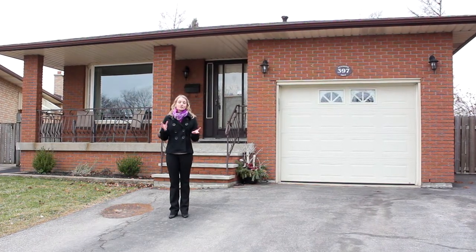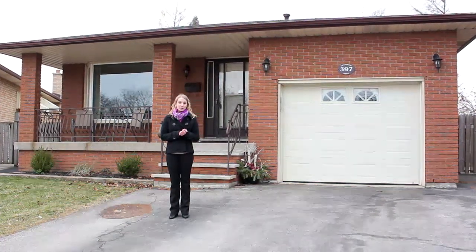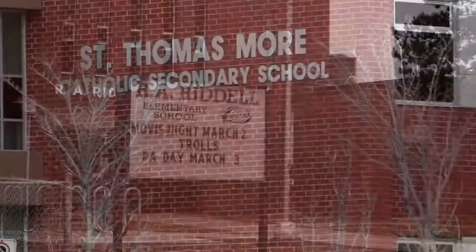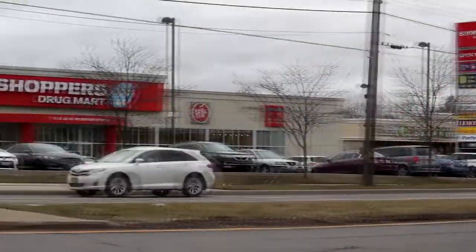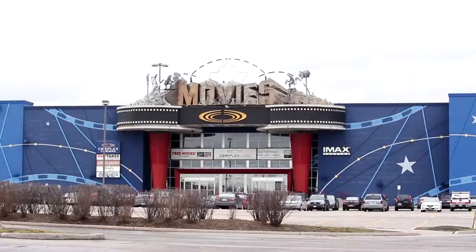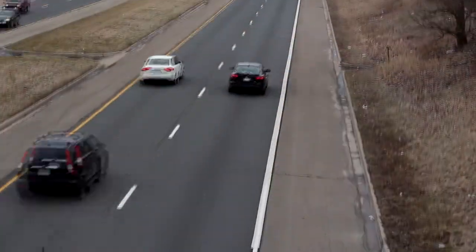This is a large family home located in a great location, as it's close to many parks, schools, and shopping, including Meadowland Shopping Centre which is home to many stores, restaurants, and a movie theatre. This home also has easy highway access.